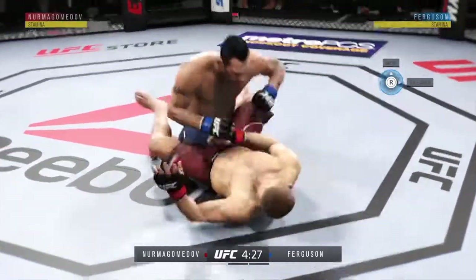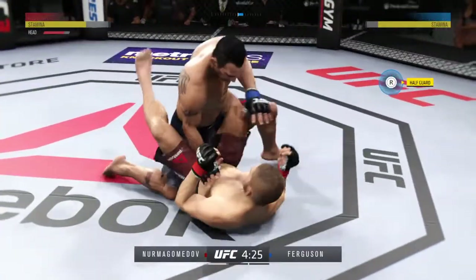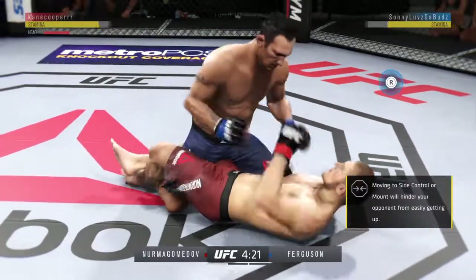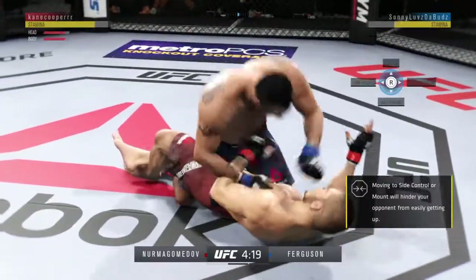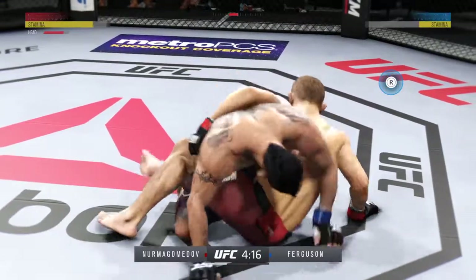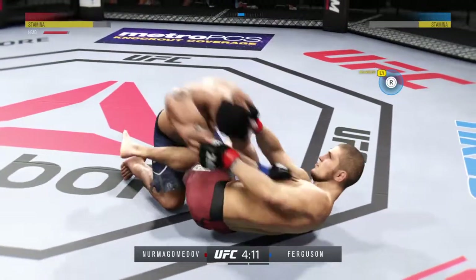Good control. Posture's up. Nurmagomedov getting absolutely starched by these elbows on the ground. Excellent movement on the ground here, always trying to better his position. Another hard elbow. Showing good defense here, controlling that arm, keeping him from hitting him. Now he moves to full guard.